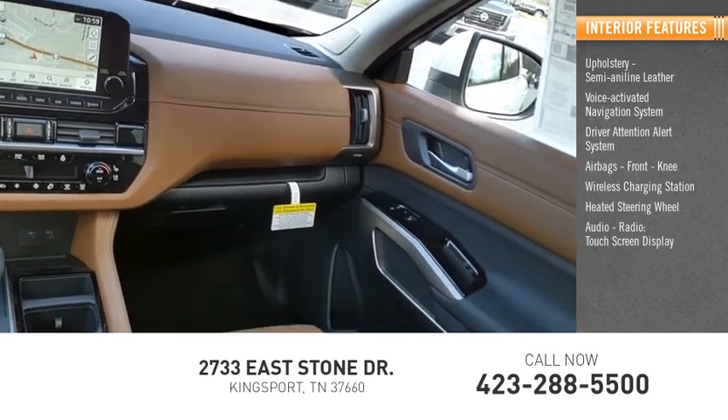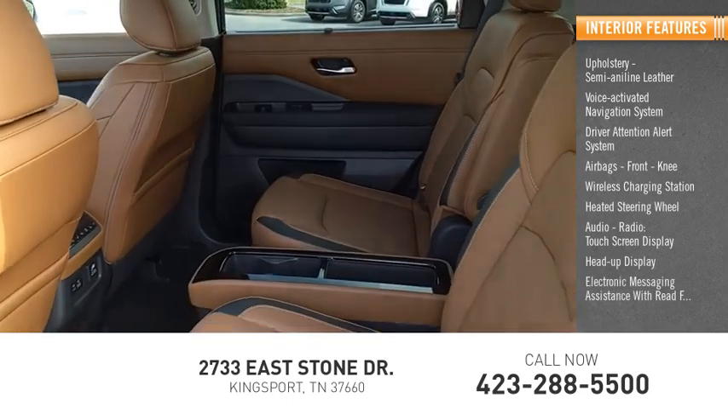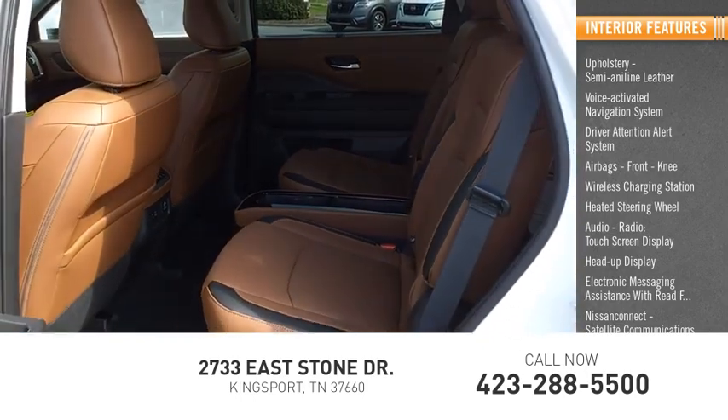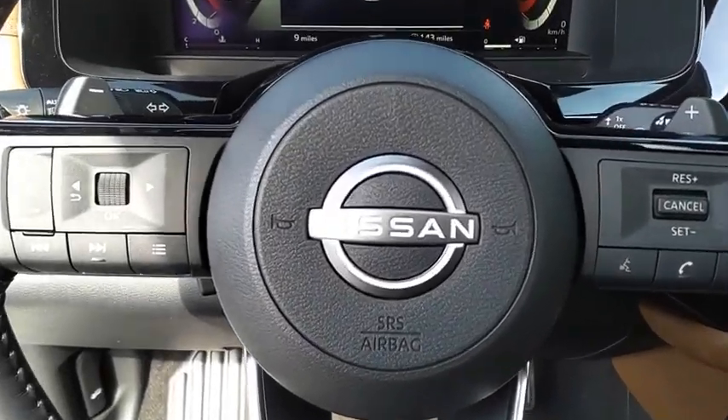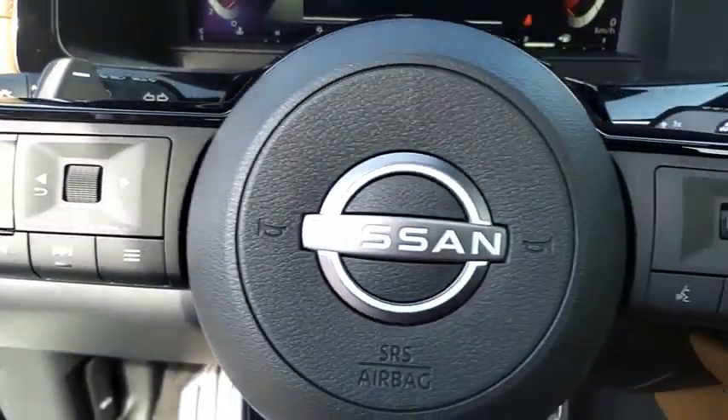Audio radio, touchscreen display, heads-up display, electronic messaging assistance with read function, Nissan Connect, and satellite communications. Take this vehicle for a spin and see why so many shoppers are now proud owners.